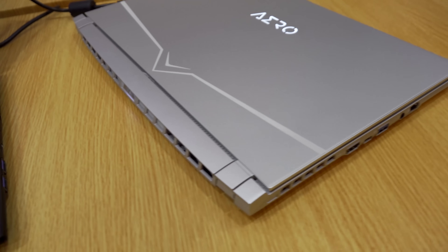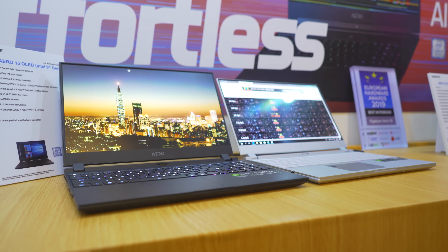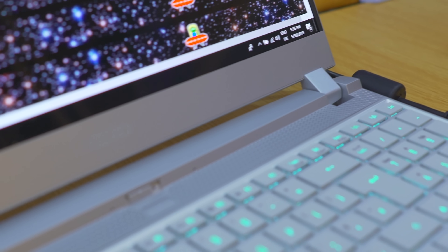Here we are at the Gigabyte suite for Computex 2019 — this is the VIP showroom at a different location, so naturally one would expect to see some VIP products. And that's what we've got right here: the Gigabyte Aero 15 OLED.